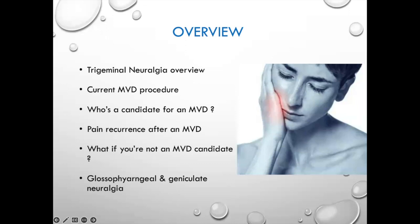Trigeminal neuralgia overview: I'll be talking about who's a candidate for microvascular decompression, as well as the other procedures, what happens if it fails or why you may not be a candidate. I'll briefly touch on glossopharyngeal and geniculate neuralgia, which are all in the same family.